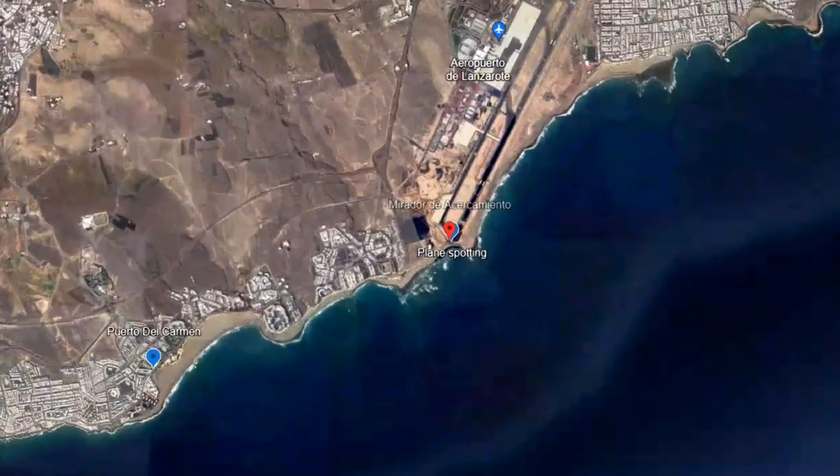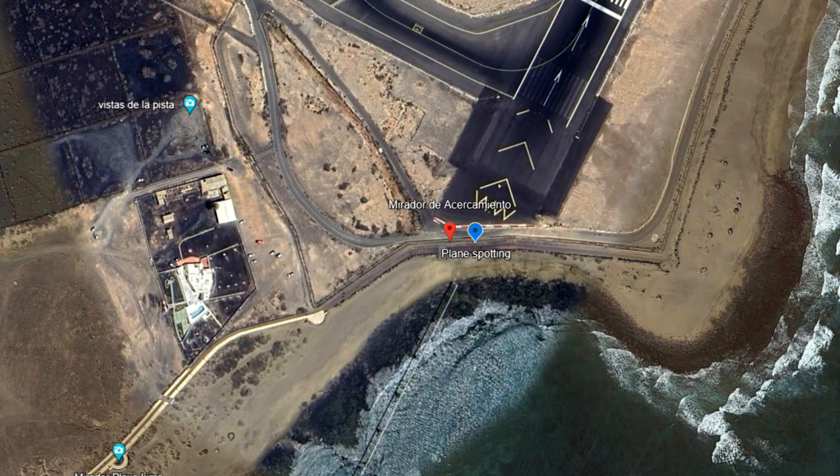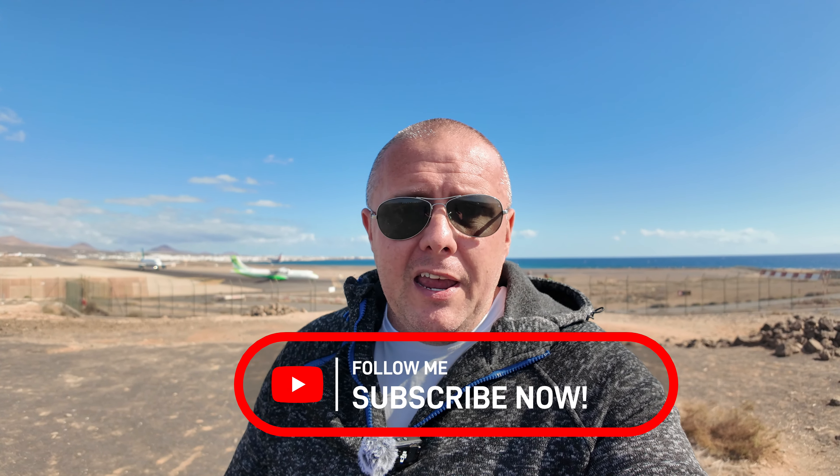So that was how to spot the planes coming in to Lanzarote — it's a great thing to do. You can either walk along the promenade of Puerto del Carmen through Matagorda to get to the front, or if you've got a car you can pull in right here onto the dirt track and get the best of both worlds: the close overhead action and the full runway overview from the hill. Do you want them flying over your head, or do you want to see exactly what's going on at the airport? If you want to see planes landing in Lanzarote, I hope I've given you the full guide. Make sure to like, follow and subscribe.